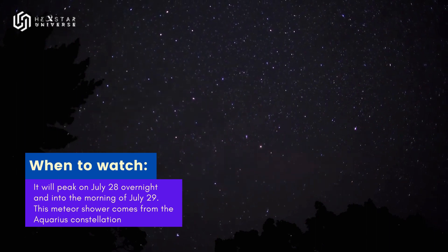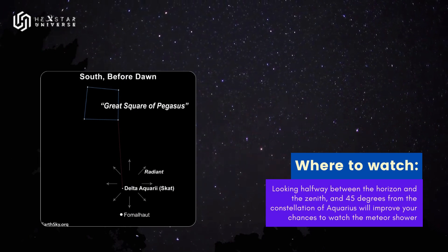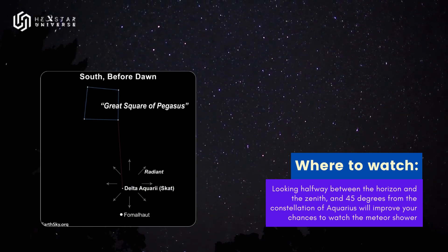If the moon is not out, your best chance to see the Southern Delta Aquariids is when meteor rates rise during the shower's peak at the end of July. The Southern Delta Aquariids are best viewed in the Southern Hemisphere and southern latitudes of the Northern Hemisphere.